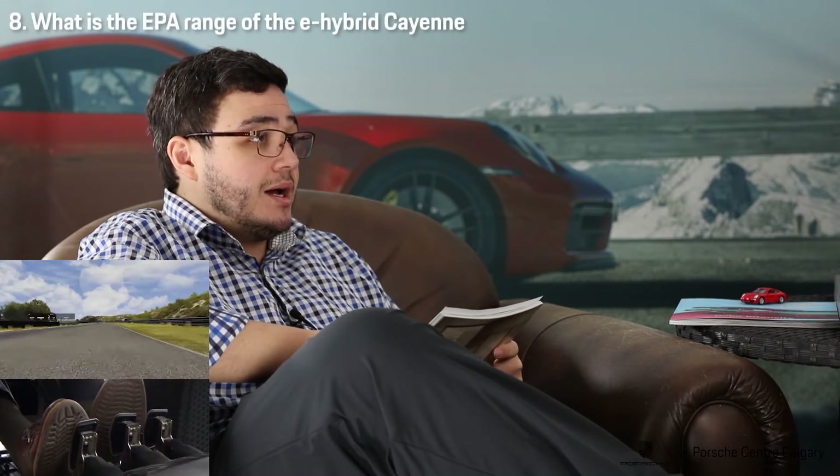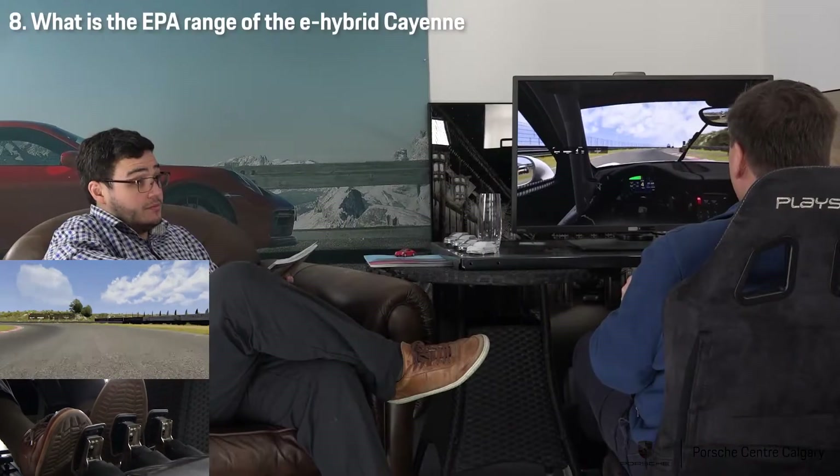What is the EPA range of the Cayenne Hybrid? The EPA range? What does that mean — like the electrical range? The distance. 42 kilometers.